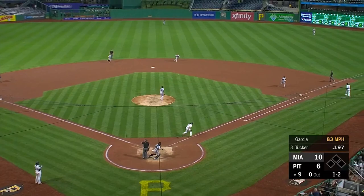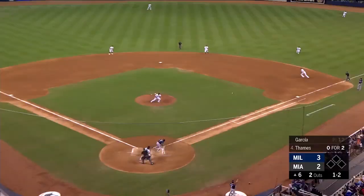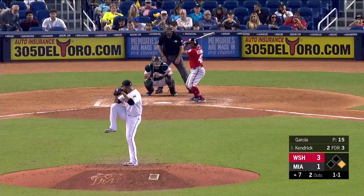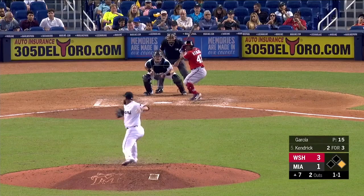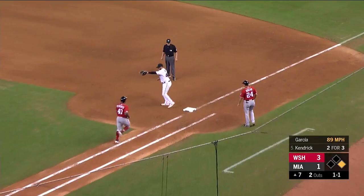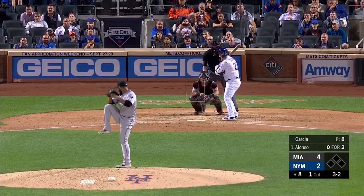A 1-2 pitch coming. That's up the middle, deflects off of Garcia, to Diaz who makes the throw. Ball and a strike from Garcia, and this one is hit to the right side. Backhanded by Cooper, the flip to Harlan. 95 on the black. Back to the mound. Garcia retires Kendrick.